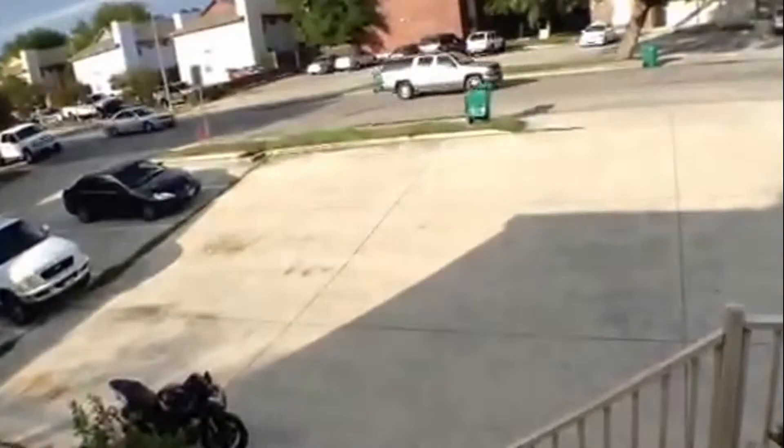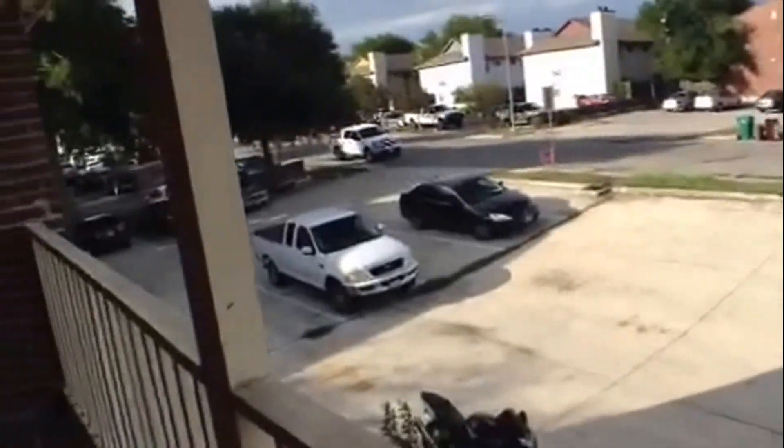Let's take a quick look over the balcony at the parking lot. It's around 6:30 in the evening, so there is ample parking available. Now let's take a quick peek inside the unit.